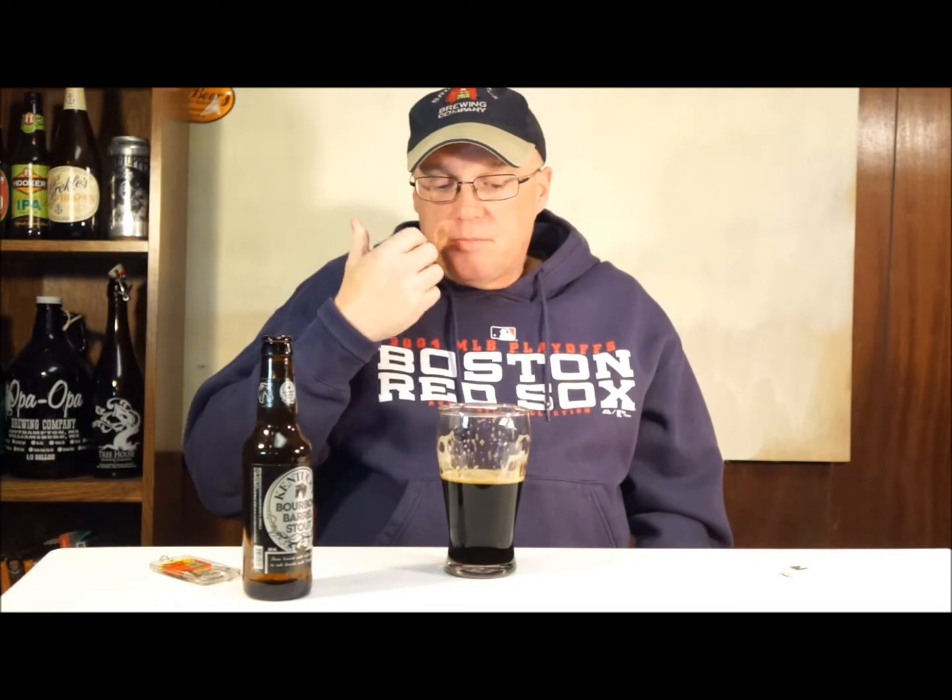Oh wow, that is really really good. Obviously you get the black coffee, and a really nice mouthfeel — real creamy, almost like a nitro, and it's not a nitro. You get the milk chocolate, then you get the black coffee, and the hint of bourbon which is kind of underneath it all.